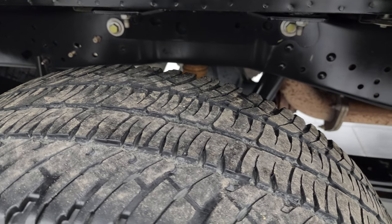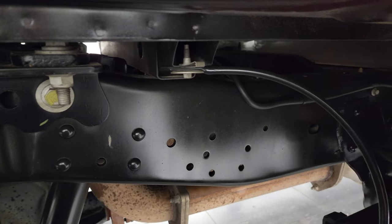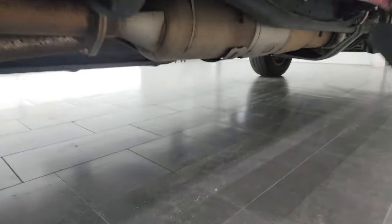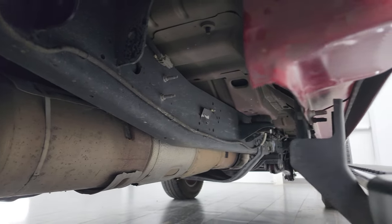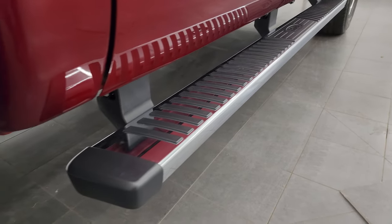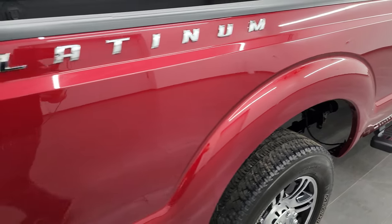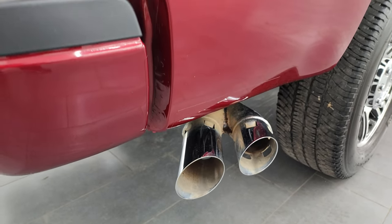Back tires have just about as much tread as the front tires, and once again look at how clean that frame and underbody is. The box rails are absolutely perfect — this truck looks like it just rolled off the assembly line. Lower rockers and cab corners are in great shape, and it does come with the factory chrome step bars. You get the platinum lettering on the box. Didn't see any dents or dings, and you do get the chrome-tipped exhaust.